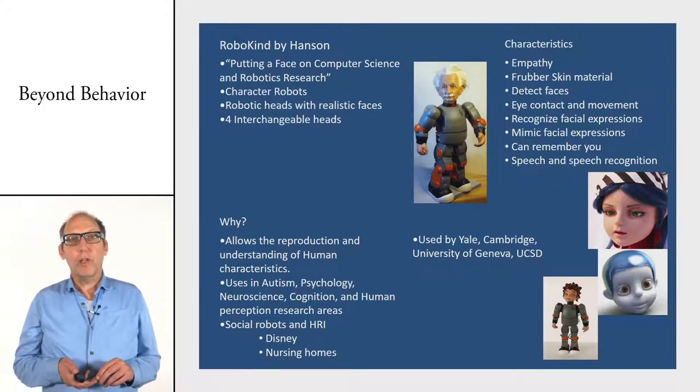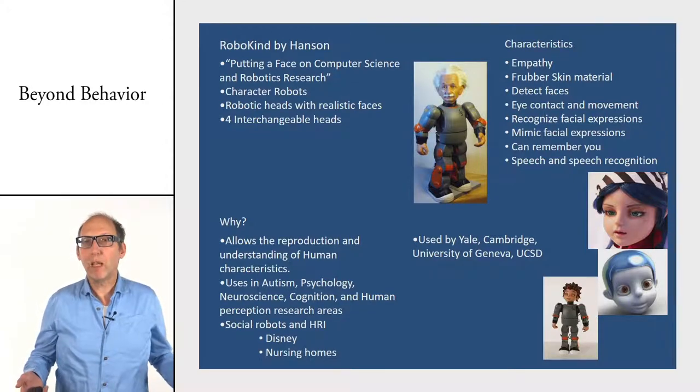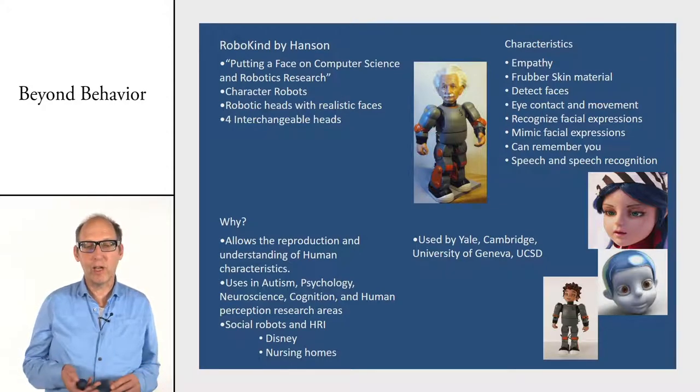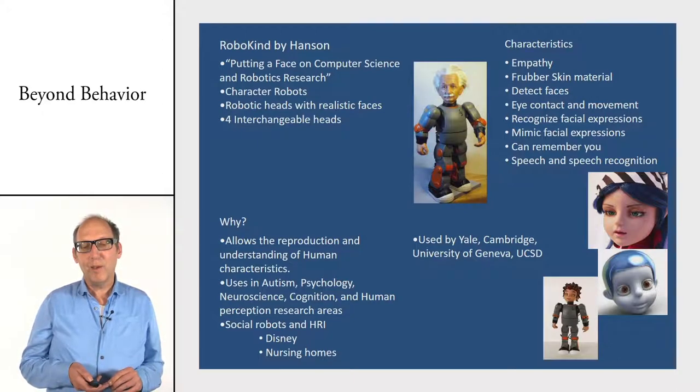Last but not least, there are many robots built in a human shape. We've seen the humanoid robots, but there is also the Robokind robot. The interesting thing is that it is a metal robot but you can give it different face masks — Einstein or a small child — which makes it approachable but at the same time a bit freaky.